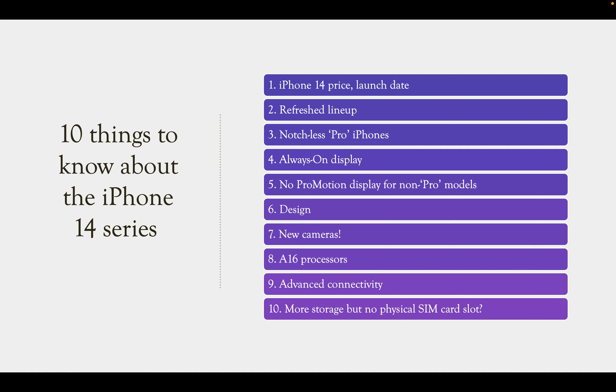These are all the hot rumored features about the iPhone 14 Pro lineup. Stay tuned until my next video — keep watching. Bye bye, take care guys.